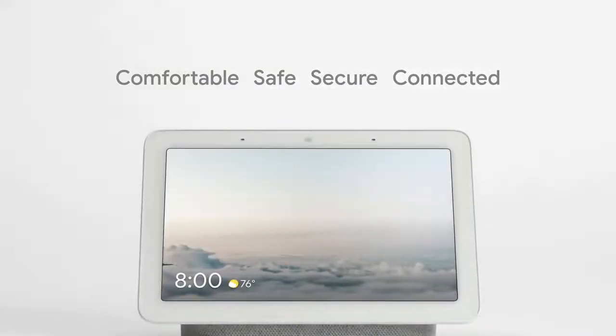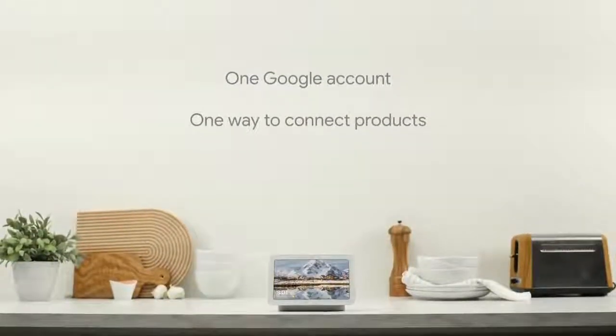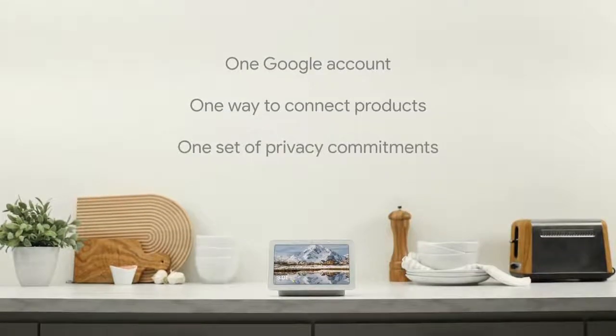To create a more helpful home, Nest and Google Home products will share one Google account to manage everything, one way to connect with third-party products, and one set of privacy commitments for all devices and services used with Google accounts.